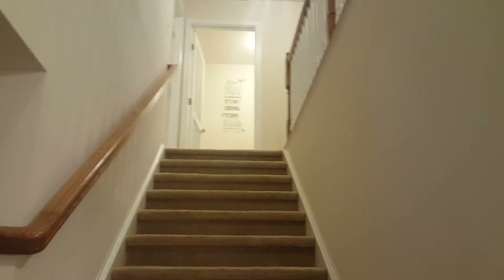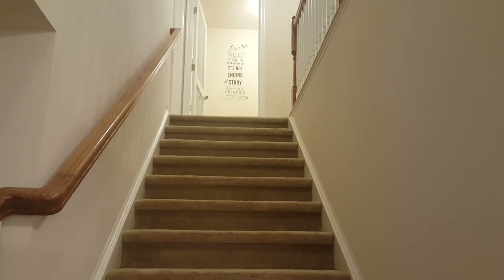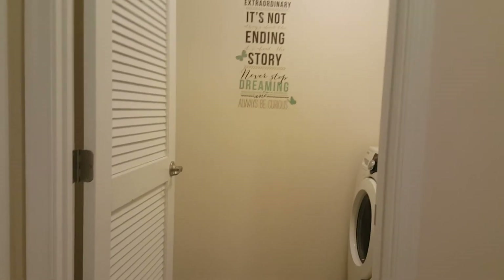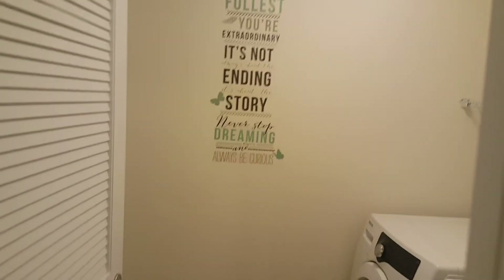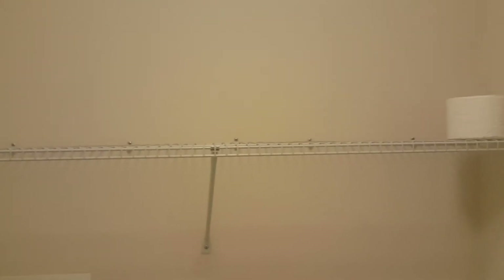We're going to head upstairs where all of the bedrooms are and also the laundry room, which is right above as soon as you get off the stairs. As soon as you come off the stairs, you have your laundry room — it does come with washer and dryer. There is very nice style flooring and shelving as well.